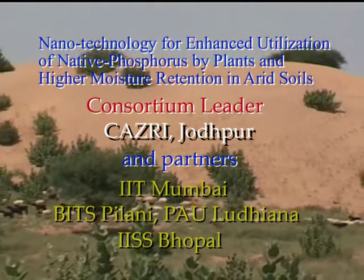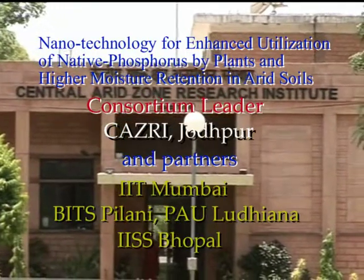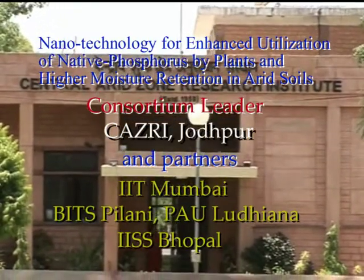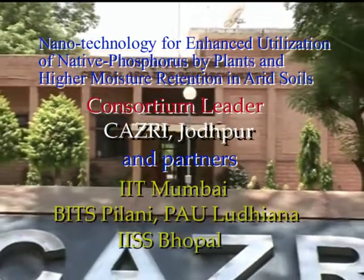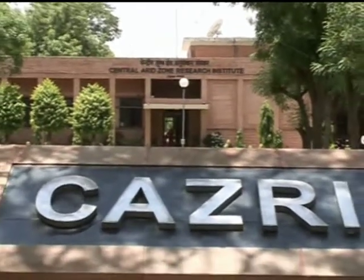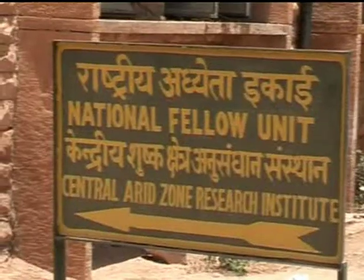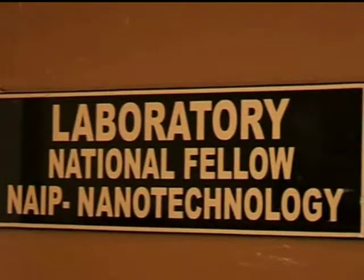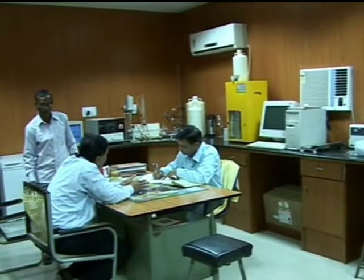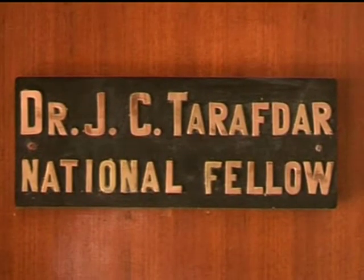We are presenting a World Bank funded NAIP project on nanotechnology for enhanced utilization of native phosphorus by plants and higher moisture retention in arid soils. Central Arizona Research Institute is the consortium leader, Birla Institute of Technology and Science Pilani, Indian Institute of Technology Mumbai, Punjab Agricultural University Ludhiana, and Indian Institute of Soil Science Bhopal are the partners. Dr. J.C. Tarafdar is the principal investigator.